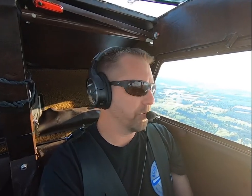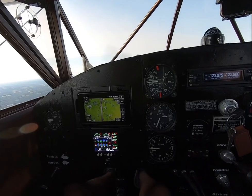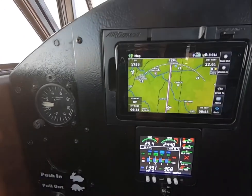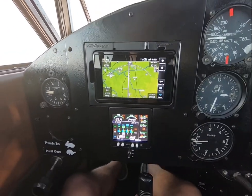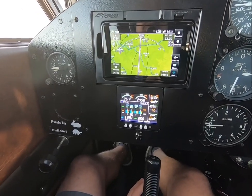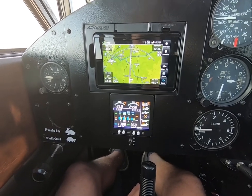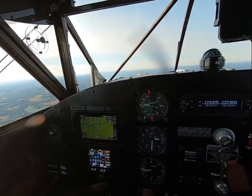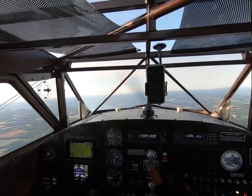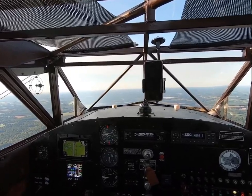A lot of people ask me about the performance numbers. I'm here at 2,500 feet, indicating 150 to 155 miles per hour. Right now we're getting 175 miles per hour across the ground — obviously we have some winds out of the north. 25/24 squared at 10.7 gallons per hour, rich of peak. It's a fast little airplane for what it is and what it burns.